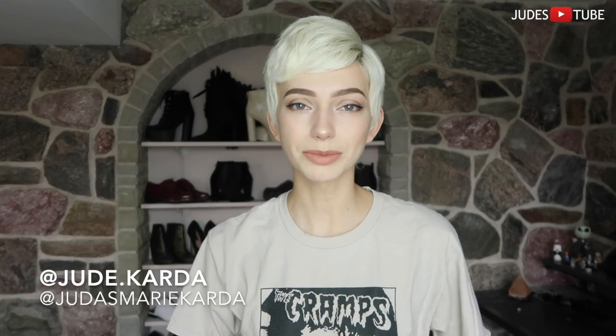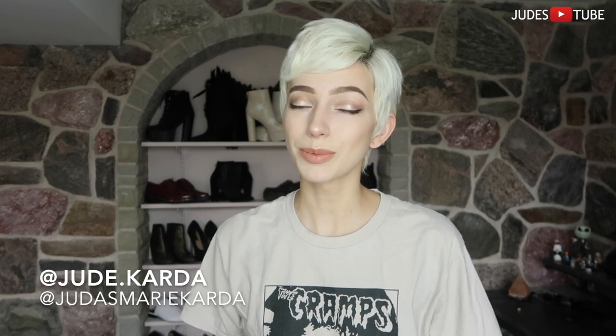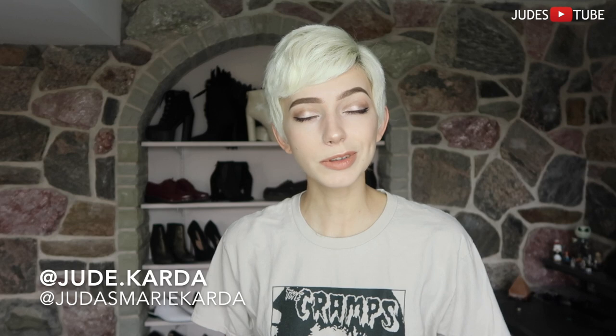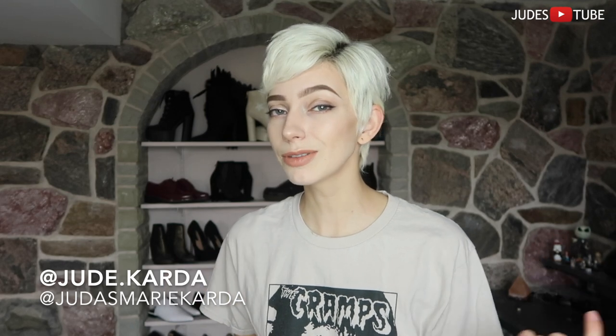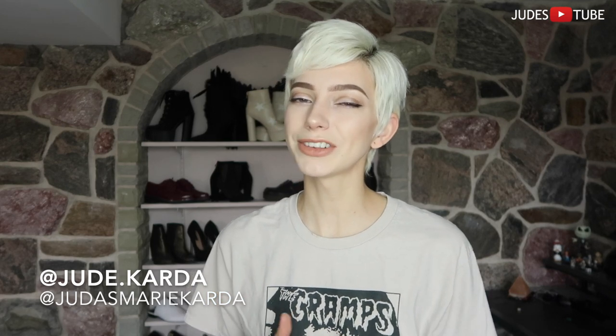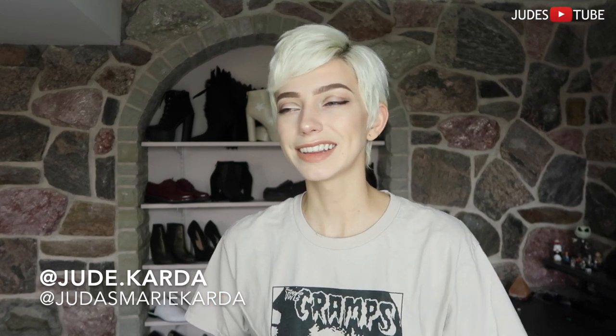Thanks so much for watching me show off my mannequin family. I hope you enjoyed this video. Please leave a big thumbs up if you did, and leave some comments down below with what you think the names of these mannequins should be. If you haven't subscribed yet, subscribe already — more content will be coming very soon. Thanks so much for watching, see you later guys! We're going to put out more content, do more vlogs, and be awesome.